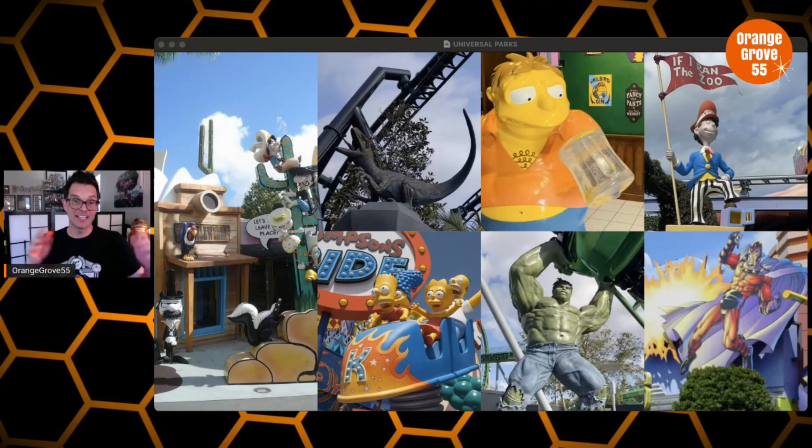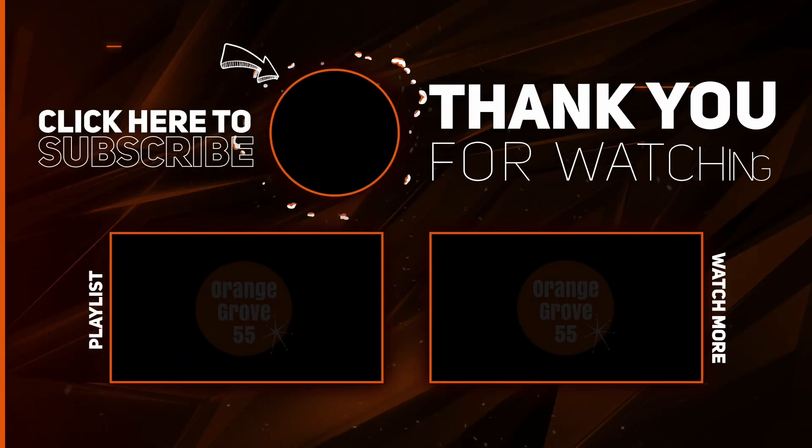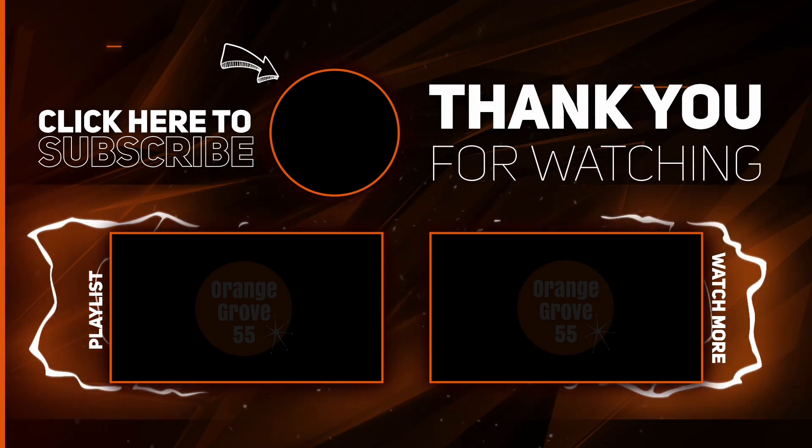I want to thank you guys and gals for watching. Everyone who watches my videos, shares my videos, likes my videos — it means the world to us, absolutely everything. So thank you. Comment down below with all your opinions. We welcome all opinions here — whether you agree or disagree, we welcome everybody. You have a home here on OG55. And as always, have a wonderful, wonderful day.